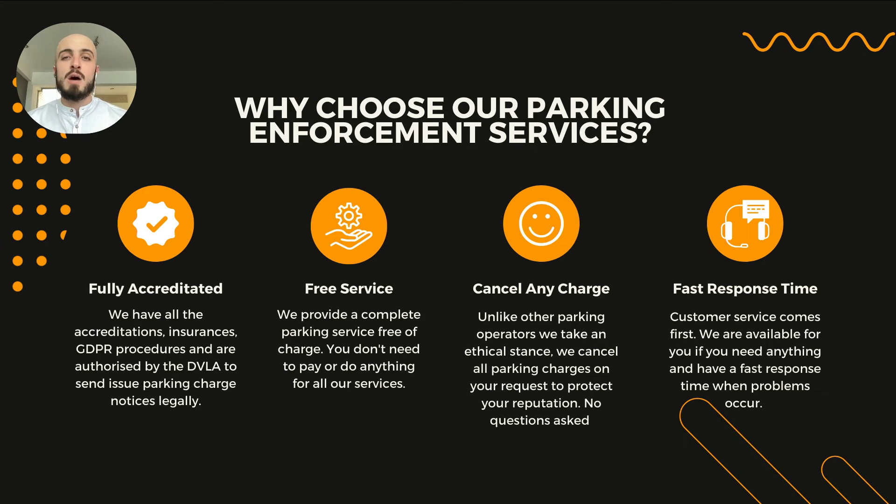We work with all business sectors — if you have a car park, we can help you. Some of the reasons to choose our parking enforcement services: we're fully accredited with the IPC and the DVLA, and GDPR compliant. It's a completely free service — you won't pay anything or have to do anything yourself. You can cancel any charge, no questions asked, unlike other operators. And we have a fast response time, with a team in the office all through the week to help with any questions or queries.